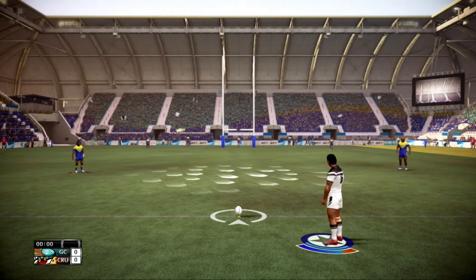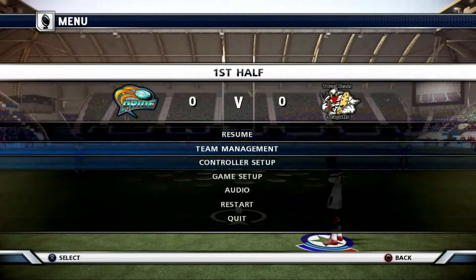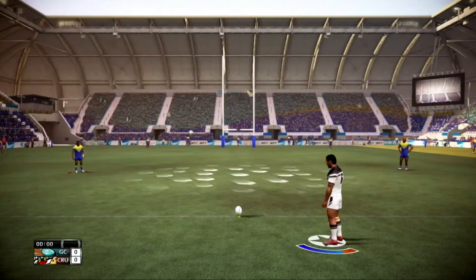It could be a fiery opening to this game. We're ready to begin.